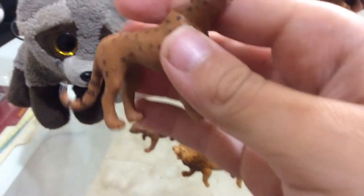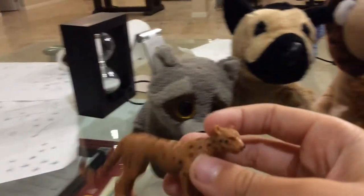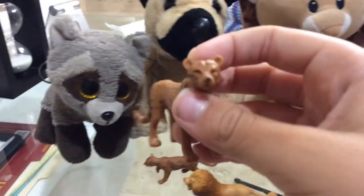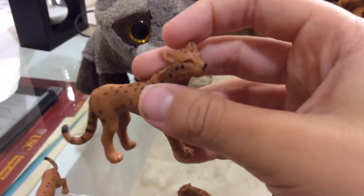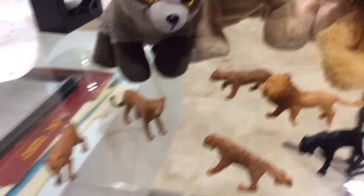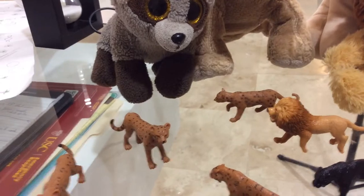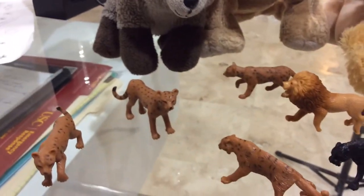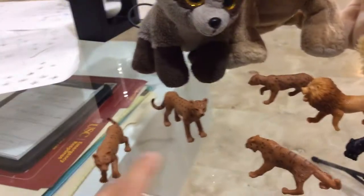Next animal — cheetah. Cheetahs are the fastest land animals on Earth. They can run up to 75 miles per hour. Their appearance: they have small spots around their body and stripes on their tails. You can find them in Africa and Asia. Cheetahs mainly hunt for large animals like wildebeests, gazelles, and impalas. But sometimes they will also attack smaller animals like rabbits, hares, mice, birds, and lizards.